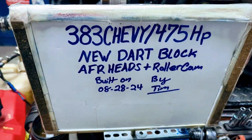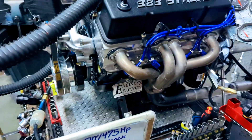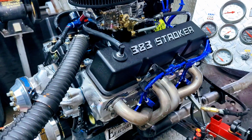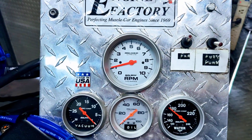We just finished the 383 Chevrolet, 475 horsepower engine. Got the brand new dark block, AFR heads, comp cams roller cam, idle mixer, screws are adjusted, timing set. Ran great, fired up again.